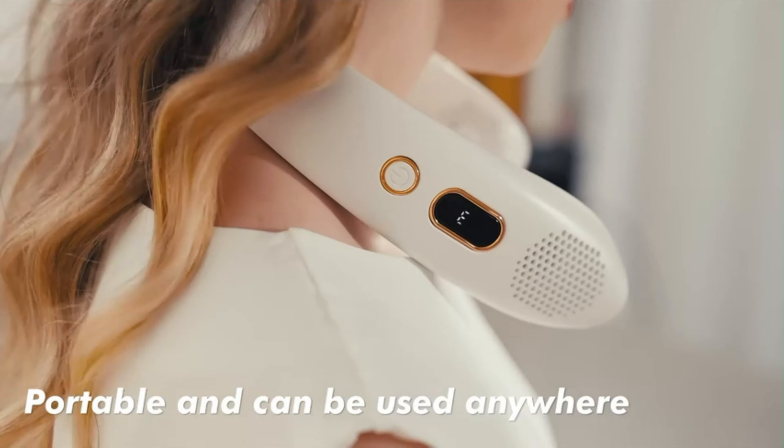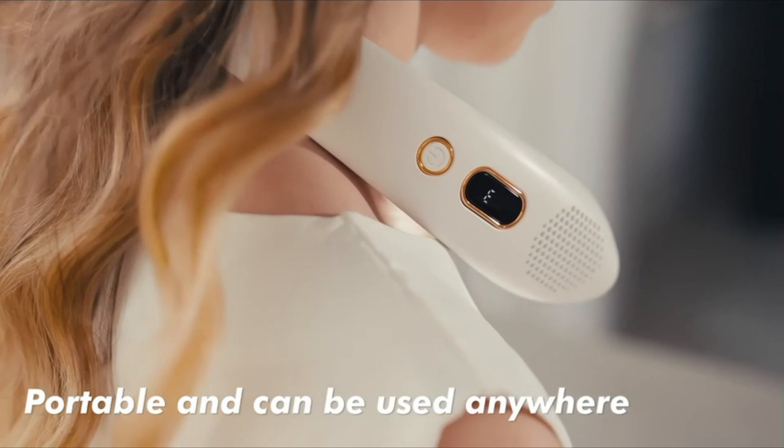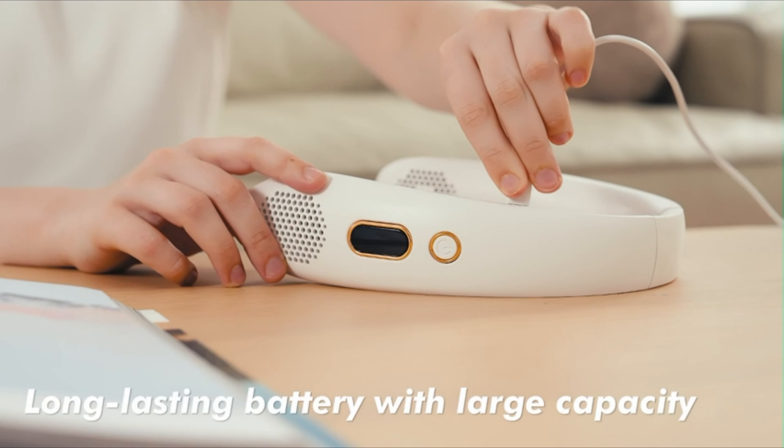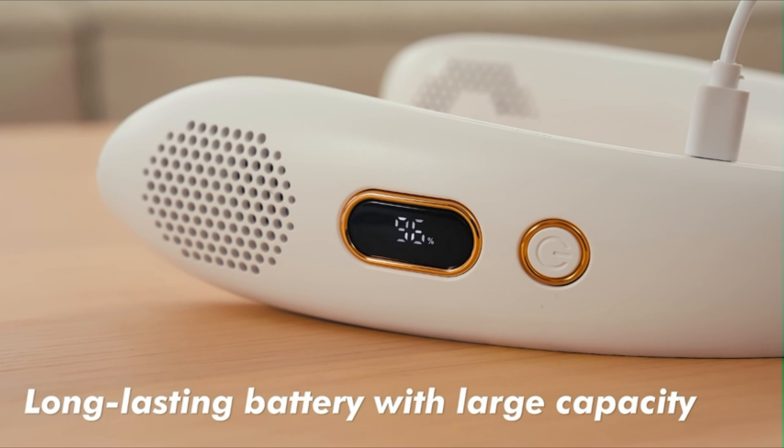With fast charging technology, the neck fan can be fully charged in just 2 hours, allowing you to enjoy strong airflow throughout the day without interruption. The neck fan features a brushless silent motor that operates quietly, making it perfect for work, studying, or relaxation.